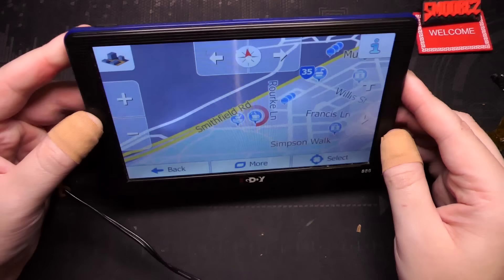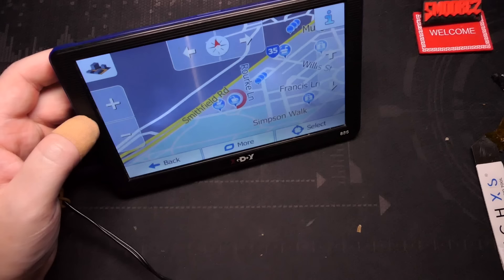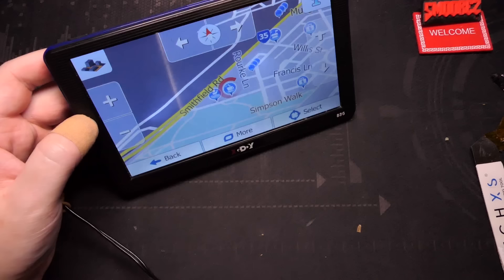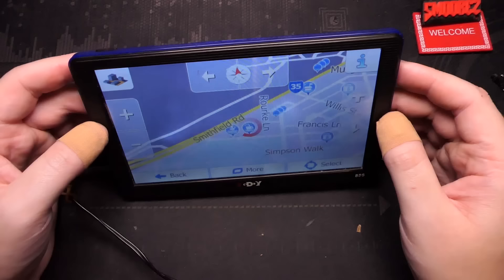Everyone's got a smartphone nowadays that can do exactly the same thing, if not better. So it's kind of like, why would you want this? As a secondary thing just in your car so you don't have to have your phone mounted to the dashboard - someone could break in and steal the phone - you can have this and it doesn't look as bad and people won't want to steal it. So there are uses for this.